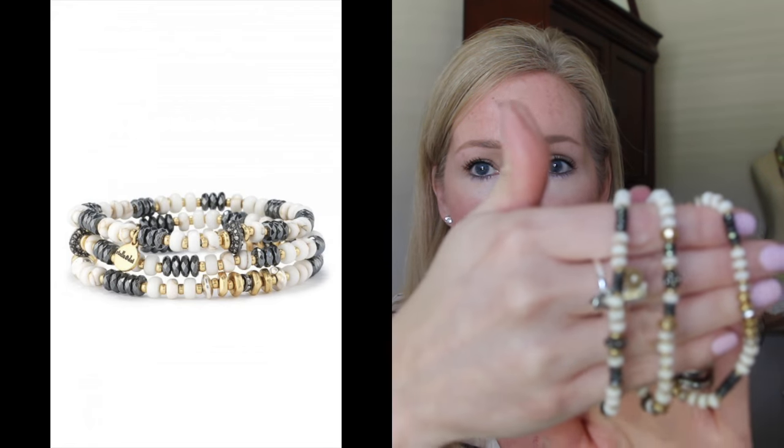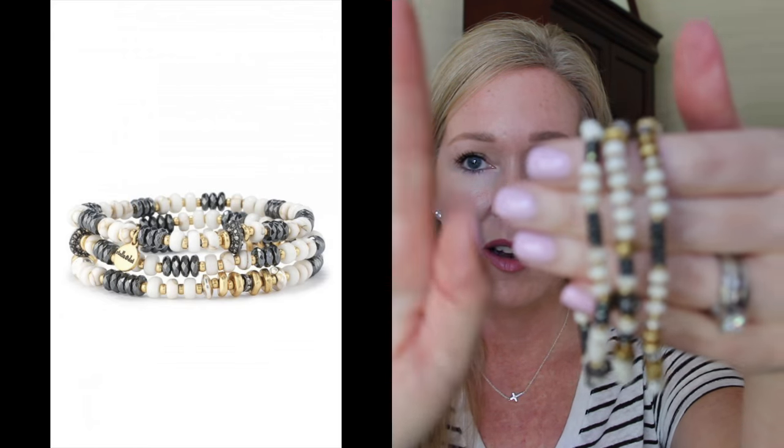On to Stella and Dot — this is what I was most excited about: the Nomad stretch bracelets. If you liked the artisan stretch bracelets, you're going to love these. They're a creamy white with hematite, a little bit of gold, and little flecks of silver throughout. You get three of them. I love stretch bracelets because I have a really small wrist and they fit great, but they also fit if you have a larger wrist.